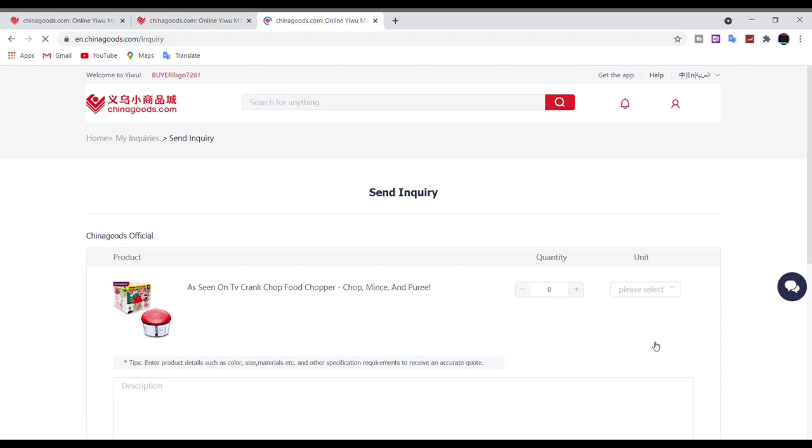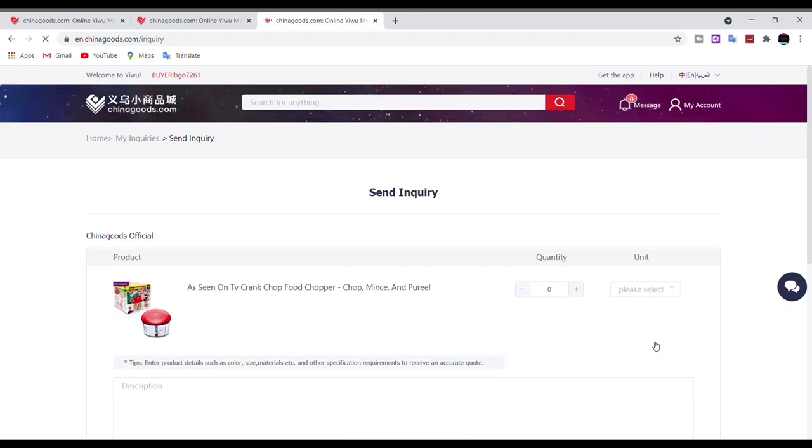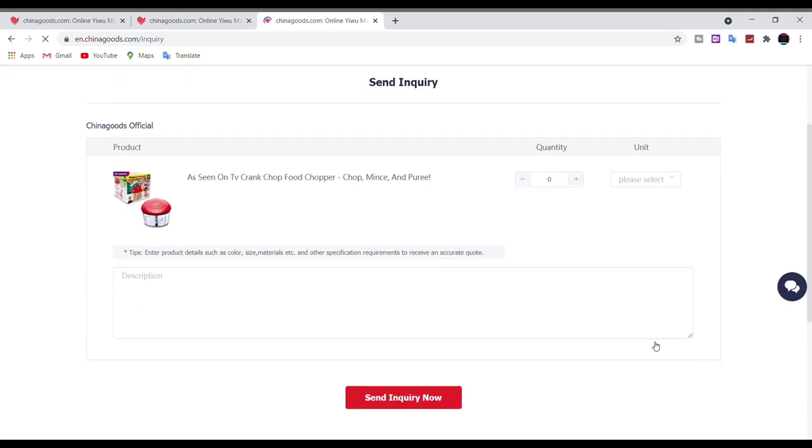If you want to buy a larger quantity, you are always welcome to send an inquiry by email to the seller. Remember to input the quantity that you want to buy so that the seller can give you the best possible price for that quantity. You can also ask the seller more questions if you need any clarifications — for example, you can ask for the full specifications of the product or the delivery time.